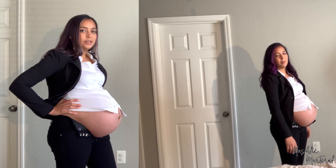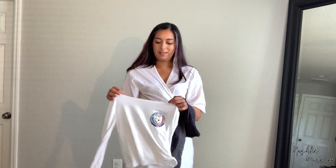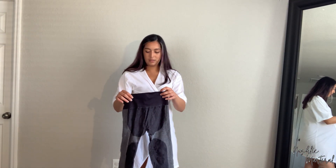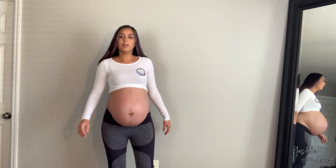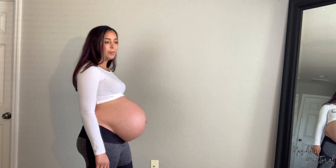Next one is a crop top with some really tiny workout pants. Let's see how we can do this. Yeah, these are definitely stretched out down there — it's not gonna fit. I'm not going to attempt to go over my belly with them because it's just not going to work. But here's a comparison.